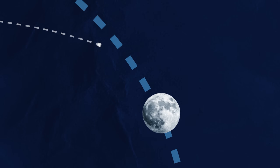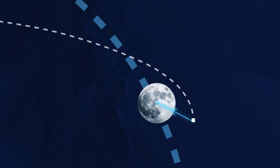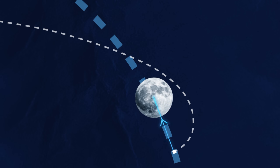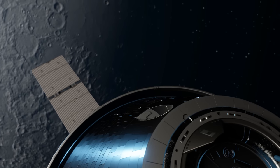If you approach the Moon from the other side, you end up traveling in the opposite direction to the Moon. And so instead of increasing your speed, it pulls against you and slows you down. This is exactly what Orion did, but this alone isn't enough to get into lunar orbit.